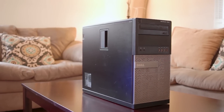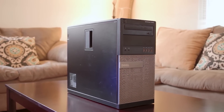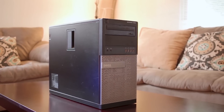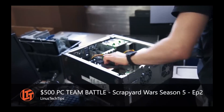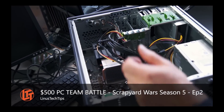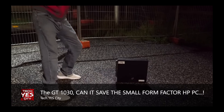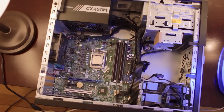For an office-focused pre-built it actually looks pretty nice — clean, sleek, and standard Micro-ATX inside. It's not a weird proprietary thing like what HP or Lenovo might pull off; this one actually has pretty standardized parts.